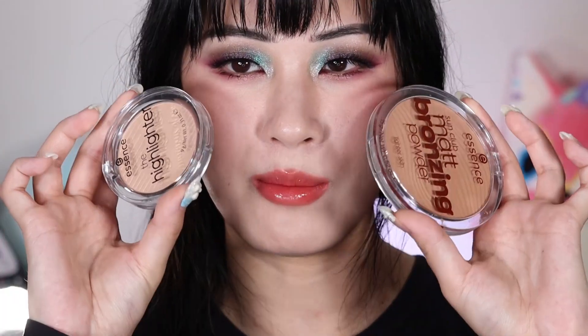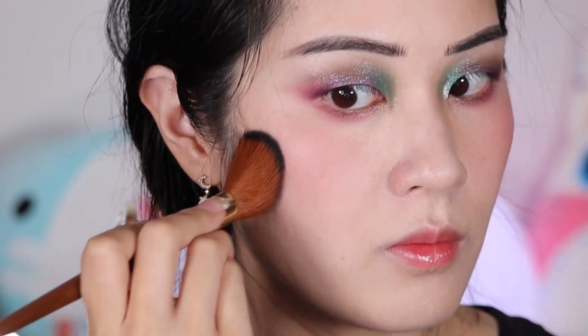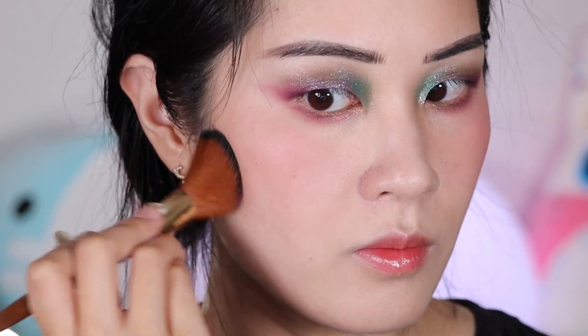The last two products are both from Essence, so they are both under five bucks. The first is the Essence Sun Club Matte Bronzing Powder. I actually used to have a different shade of this way back when — it was the first bronzer I ever used. The nostalgia bit me and I wanted to try it again. I actually really like this. It kind of reminds me of Hula Light except it is a little bit more pigmented and a little bit less powdery. It is what I have on today and it is really nice.